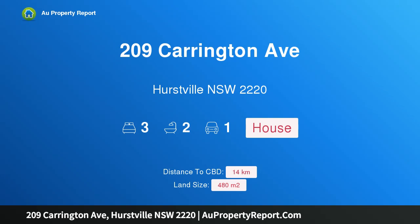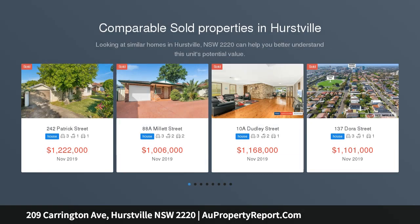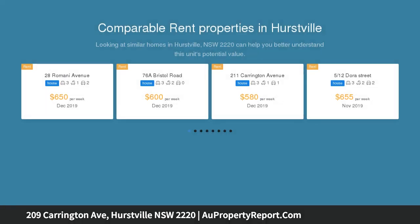Hi, I am glad to introduce property 209 Carrington Avenue, Hurstville New South Wales 2220. Beautifully presented full brick classic in a sought after location, absolutely charming and lovingly maintained is this immaculate full brick home, within walking distance of Hurstville train station, schools, shopping centre and other amenities.